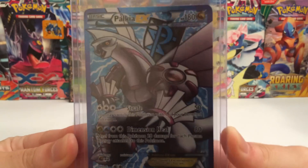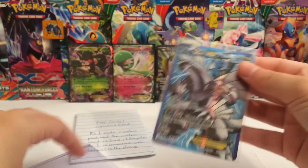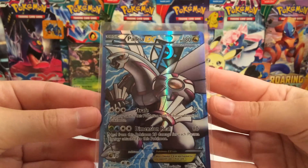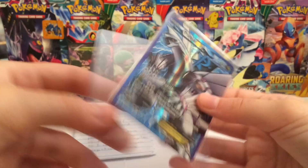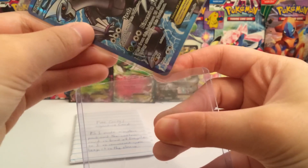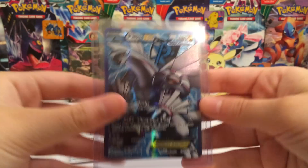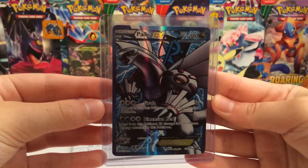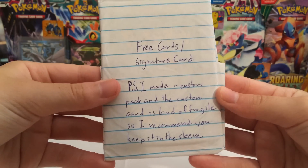There it is — the Palkia Full Art. That looks fantastic. Another full art crossed off the list. I'm trying to collect one of every Pokemon full art out there, so be sure to check my ones list and see if you've got one that I might need. If so, let's try and work out a trade — it'll be fantastic. There's the card, it looks great, it's beautiful. Thank you very much for that trade. And now, free cards and a signature card.